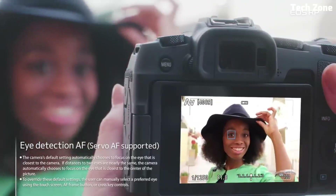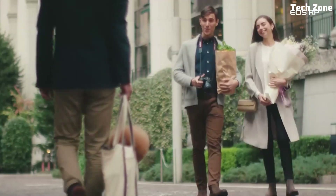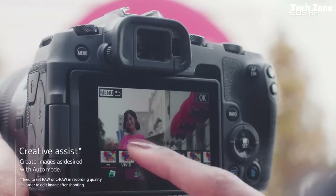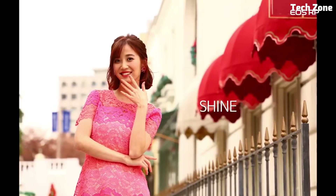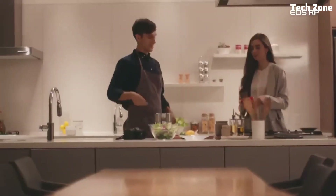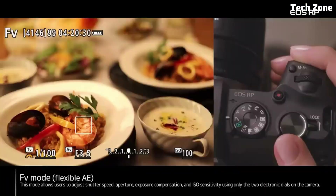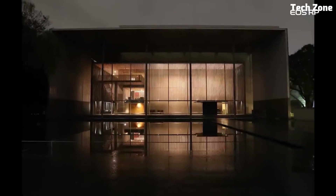With its Dual Pixel CMOS autofocus system, you can quickly and accurately track subjects, ensuring sharp and precise focus in any shooting situation. One of the key advantages of the EOS RP is its compatibility with Canon's extensive lineup of RF lenses, which offer superb optical performance and creative versatility, whether you're shooting landscapes, portraits, or street photography.